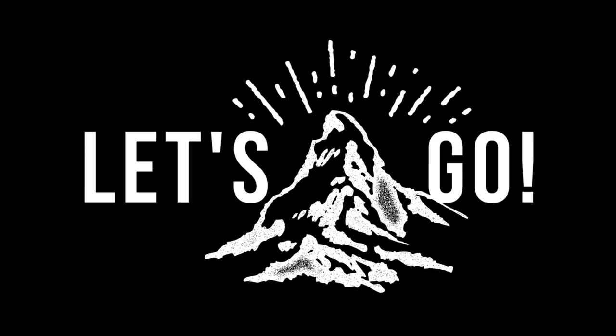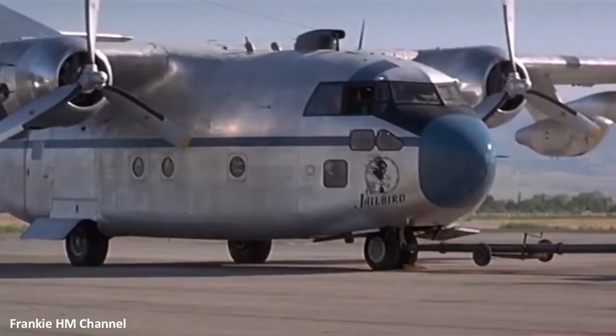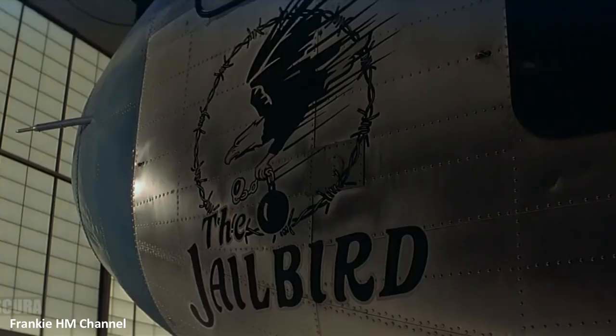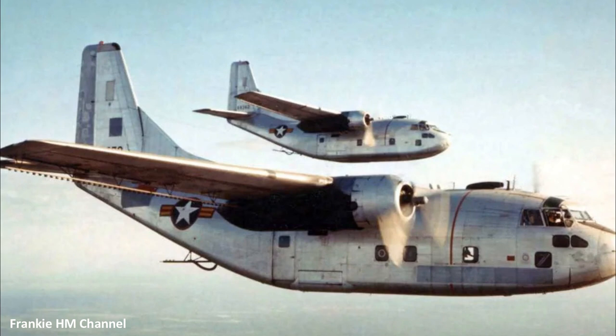Hello everyone and welcome back to my channel for a new video dedicated to the world of aviation. Con Air is a 1997 American action thriller movie starring Nicolas Cage. The film centers on a prison break aboard a Justice Prisoner and Alien Transportation System aircraft, nicknamed Con Air.